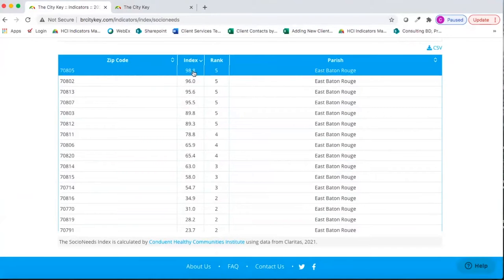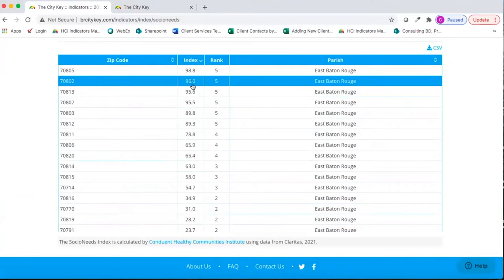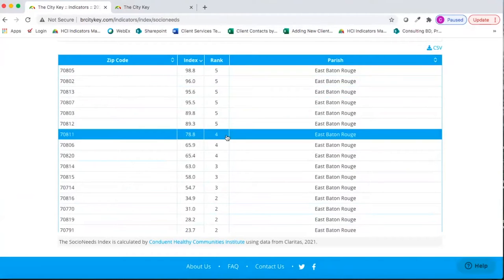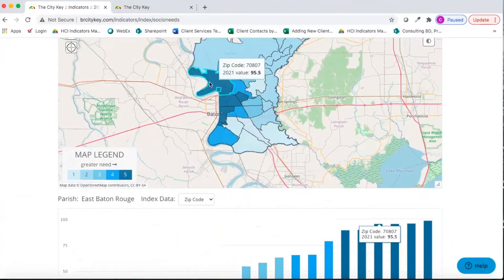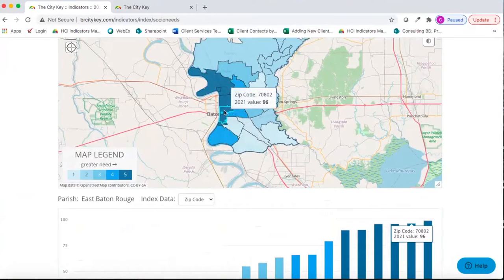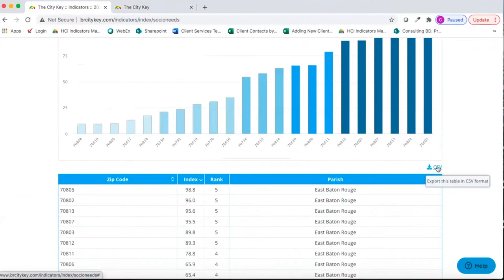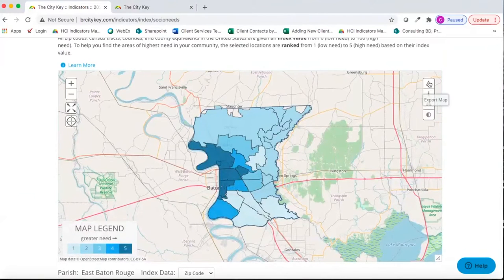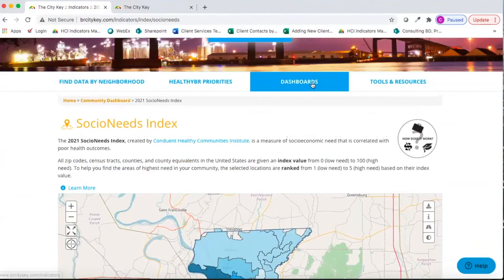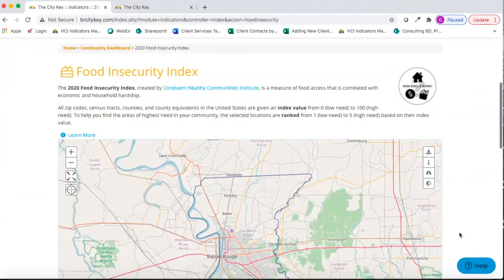All zip codes in the United States are given an index value from 0 (low need) to 100 (high need). Zip codes are then ranked from 1 to 5 based on their index values, color coded, and displayed on an interactive map, with 5s correlating with darker areas of greater need. Many clients use this tool in their grant application process to show geographic need. You can download this information to a CSV file, export the bar chart, or export the map.